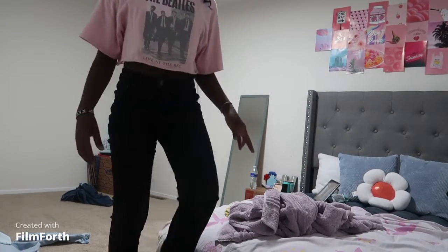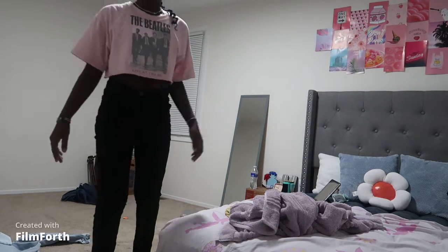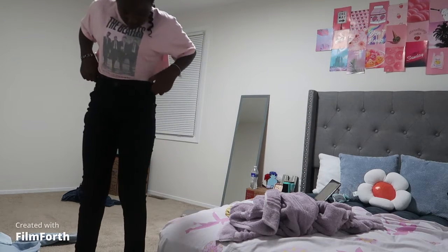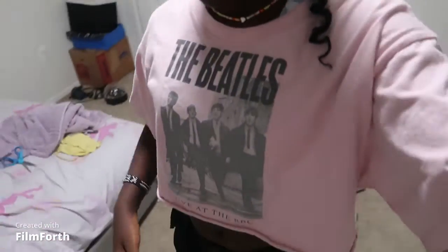These are the second pair of jeans — they have rips in them too, and they're just black, kind of high rise. All these jeans are really comfortable. I would wear them on the first day of school — I said I was going to wear my red shirt with black jean shorts, but then I got black jeans so I can wear my red shirt with these.